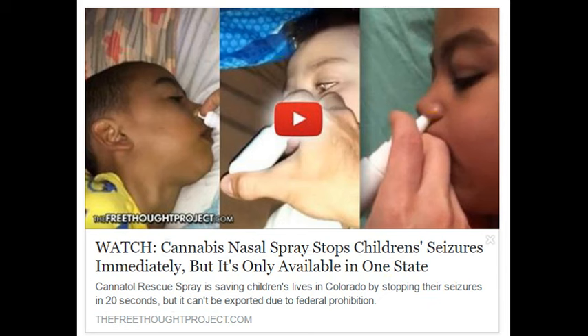Cranford worked with a compounding pharmacist to develop the treatment, trying several different carriers to mimic the delivery efficacy of existing pharmaceutical meds, finally resulting in an organic nasal spray. All of the families who received the Cannadol Rescue Spray reported amazing results. It works faster than existing rescue meds with none of the side effects. Standard rescue meds can cause a catatonic state for up to 12 hours and can damage the liver and kidneys, whereas the Cannadol Rescue Spray has no such side effects.